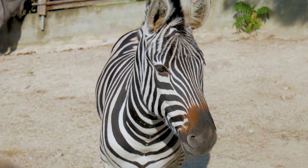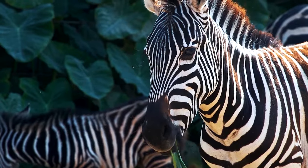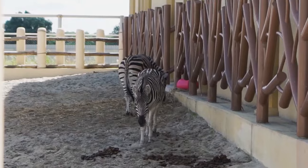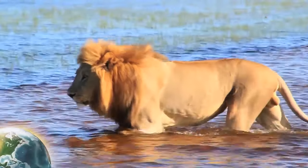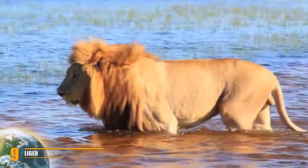These animals certainly look cute. It would be fun to ride one just to see people's reactions as you pass by. They also have the greatest names — who wouldn't want to own a Zebonkey? Would you own one if you had a place to keep it? Number 9: Liger.